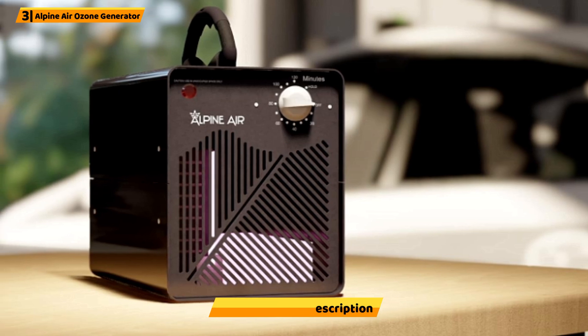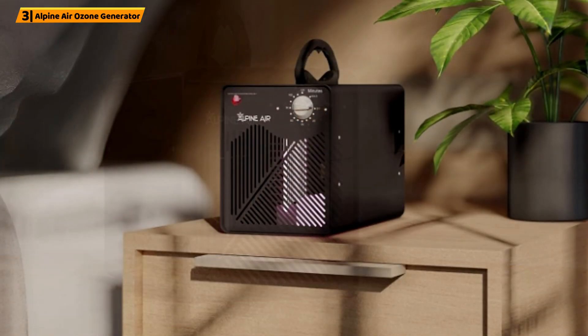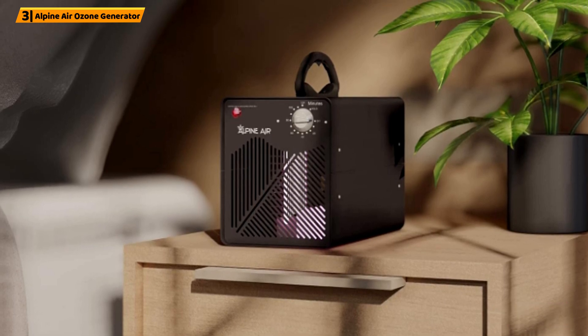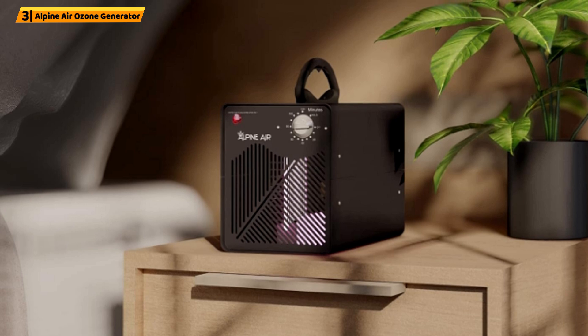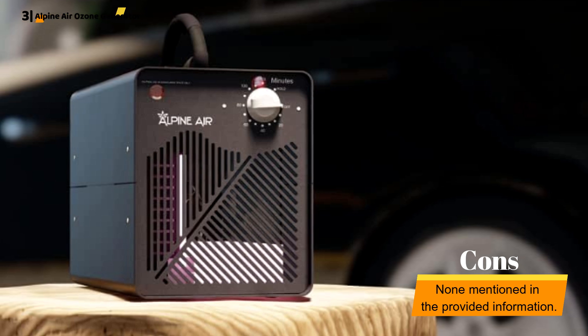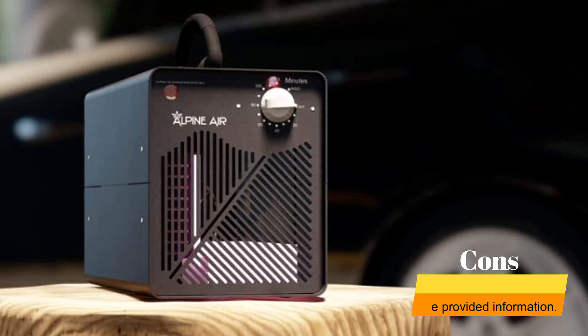A one-year warranty is also included, while the working time of this ozone generator is 18 minutes for a room measuring up to 1,000 square feet. The Alpine Air Commercial Ozone Generator is one of the most vigorous and powerful appliances, offering high-capacity odor remover capabilities.